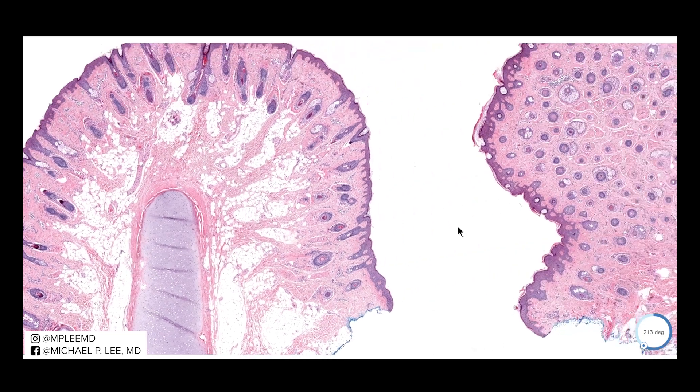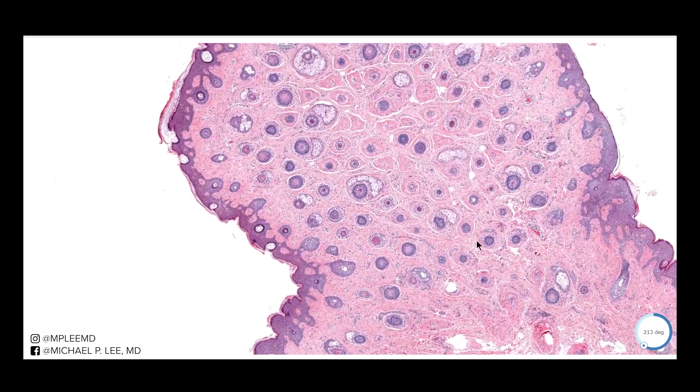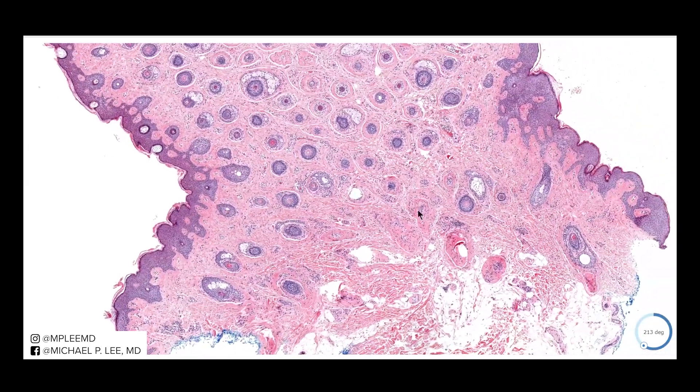Usually you'll find some useful clinical information that it's from the ear and you know what you're dealing with. This other half of the biopsy is a little bit more acanthotic. And you can see we don't see any cartilage, but we see numerous vellus hair follicles. This is a common presentation of this lesion — numerous vellus hair follicles.